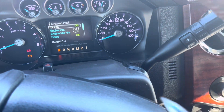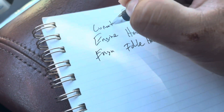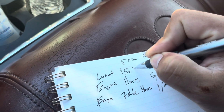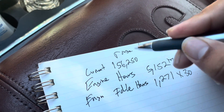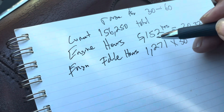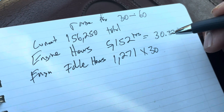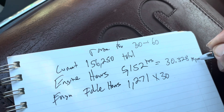After grabbing this number of 156,250, which is the current mileage, what I did is I divided this number — the total miles — by my engine hours of 5,152. I came out with an average speed of 30.32 miles per hour.